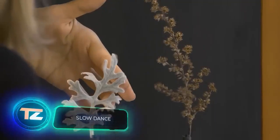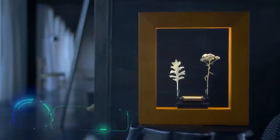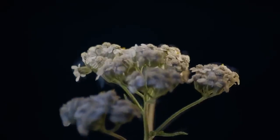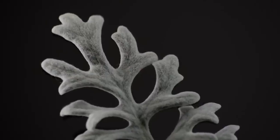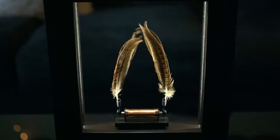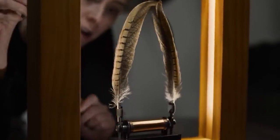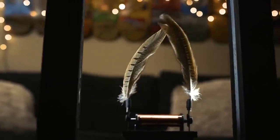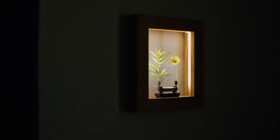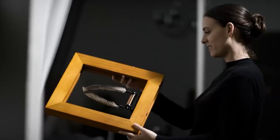Shifting to the world of art, let's check out the Slow Dance frame. It gives the illusion of objects moving in slow motion when placed inside. The trick behind Slow Dance involves using strobe lights and electromagnetic vibration. By default, the frame comes with pheasant feathers, but you can easily switch them out with flowers, leaves, or anything else of your choosing. You can bring home the Slow Dance frame for $500.